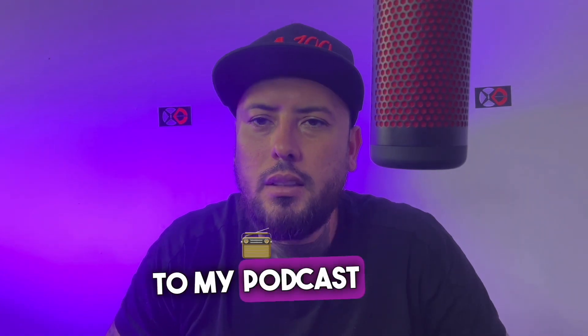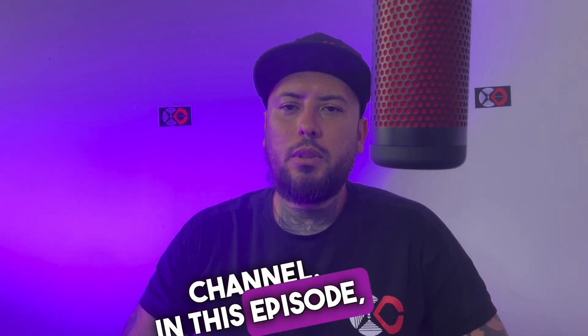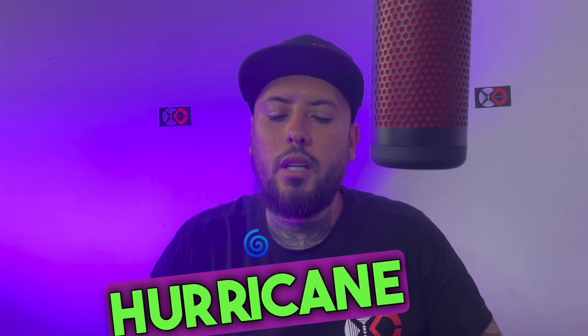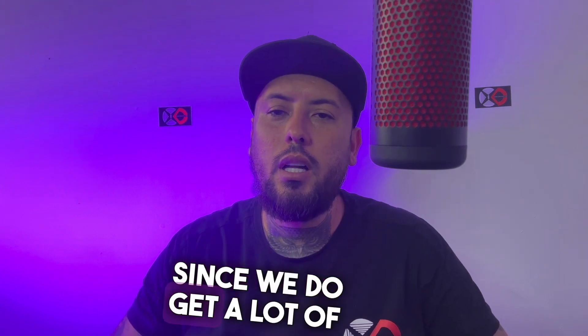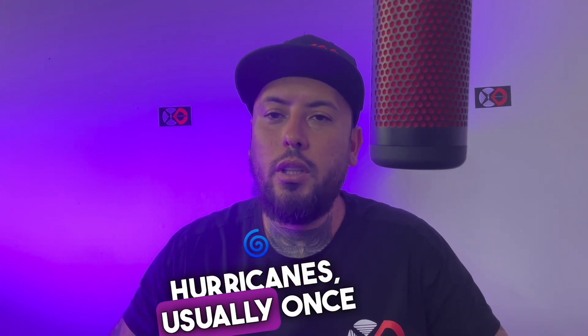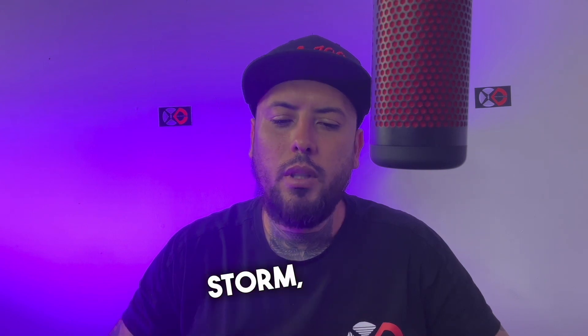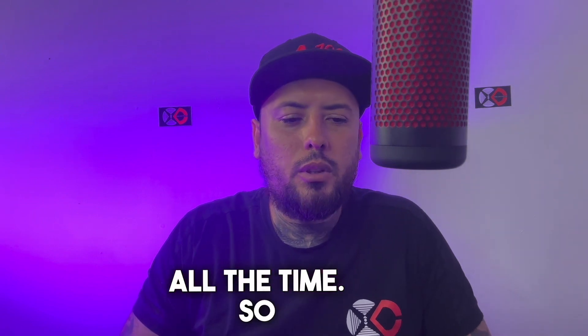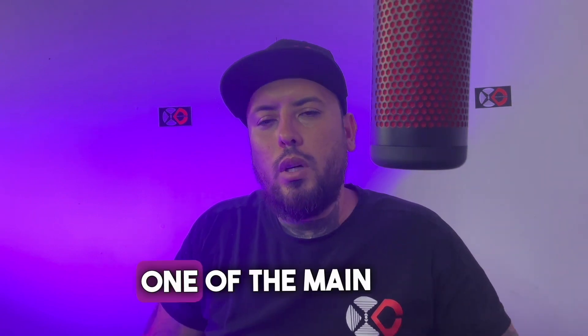Welcome back to my podcast and YouTube channel. In this episode I want to talk about securing your job site if a hurricane is coming. Here in South Florida, since we get a lot of hurricanes — usually once every year, or at least a tropical storm — you need to prepare your job site. This is something I've been dealing with all the time.